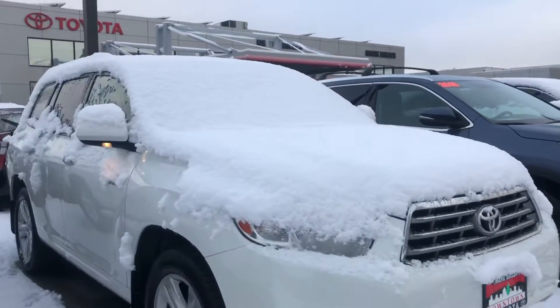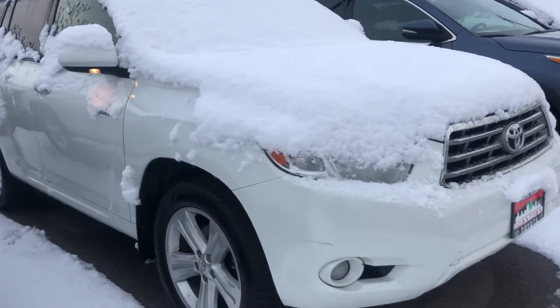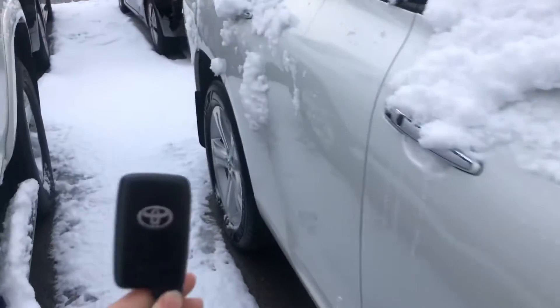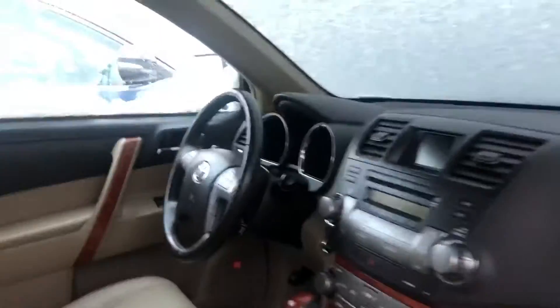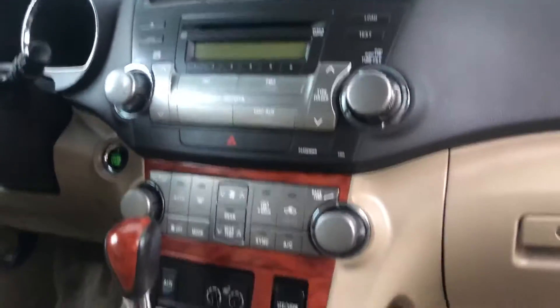Hi Tara, this is Sam here with Mark Miller Toyota. Right here I have for you our 2008 Toyota Highlander in the color white. Starting with the key fob, you have keyless entry on this vehicle, you also have a push to start, beige leather interior, all of your radio connections, and a CD player.